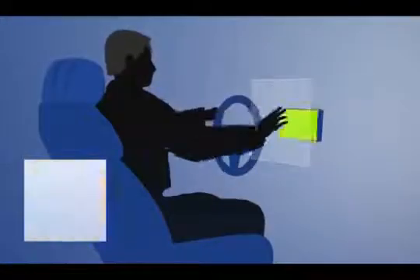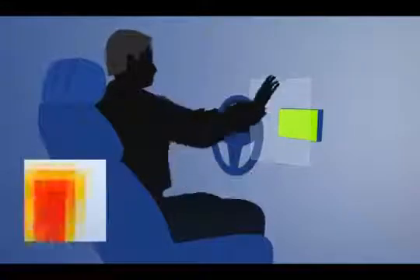GridEye can also detect stationary people or objects and multiple people moving in different directions. At close proximity, GridEye is even capable of simple gesture control, detecting hand movements.